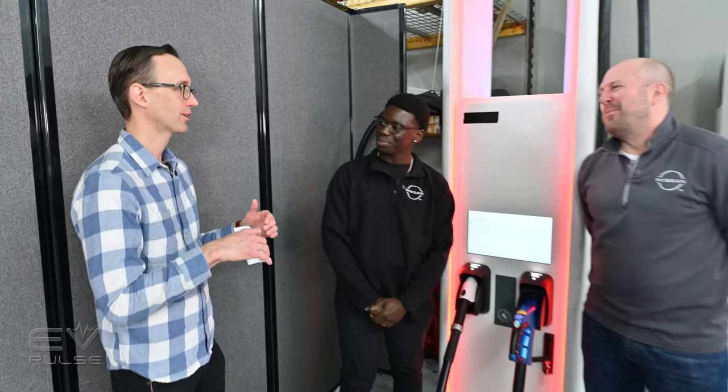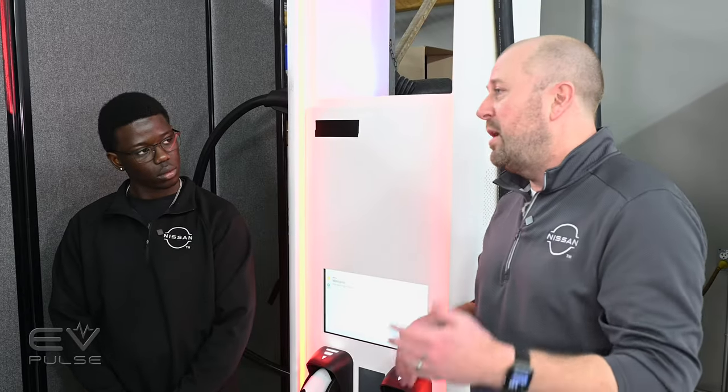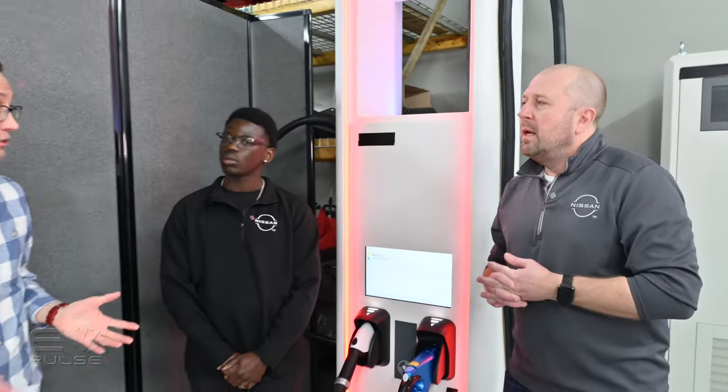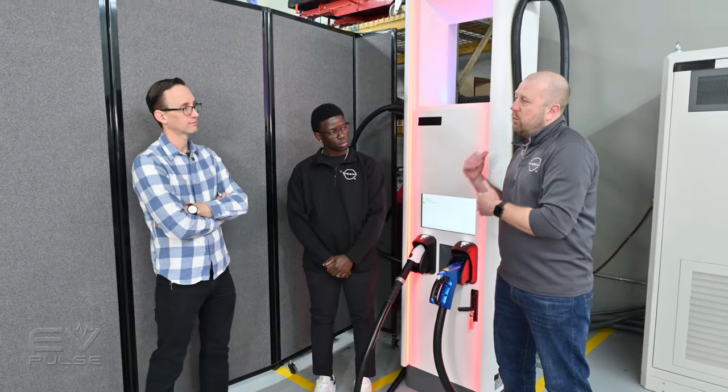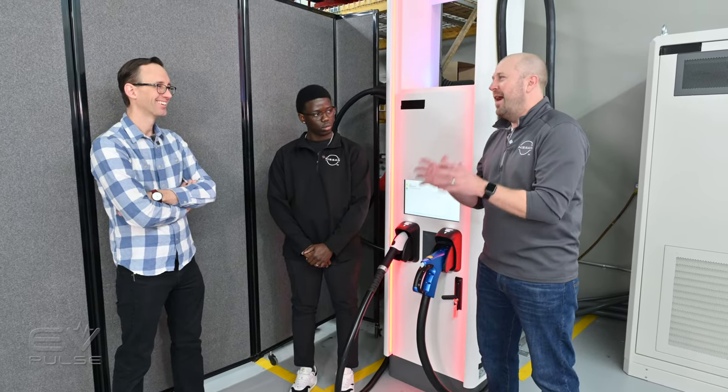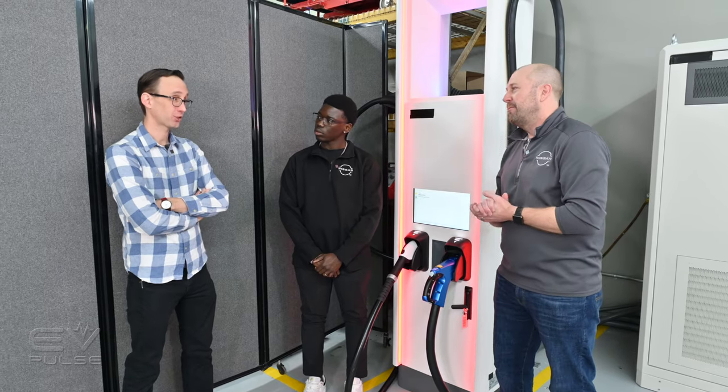How much more extreme is your chamber testing than what customers might see in the real world? We'll attest components and systems to the extremes — we'll go down to minus 40. On the vehicle side, this is accelerated testing. Today we did close to a 24-hour soak at a temperature most customers aren't going to see for that prolonged period. But we also do a lot of real-world testing. For the Ariya, validating ProPilot 2.0, we drove almost a million miles around this country, including Canada. At minus 20, we're looking for performance. At minus 40, we're just hoping the car stays intact and doesn't have any catastrophic failures — because that's a pretty extreme temperature.